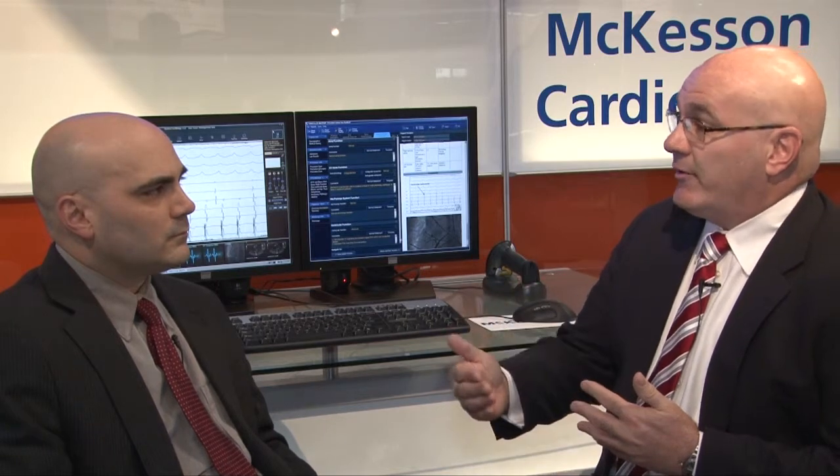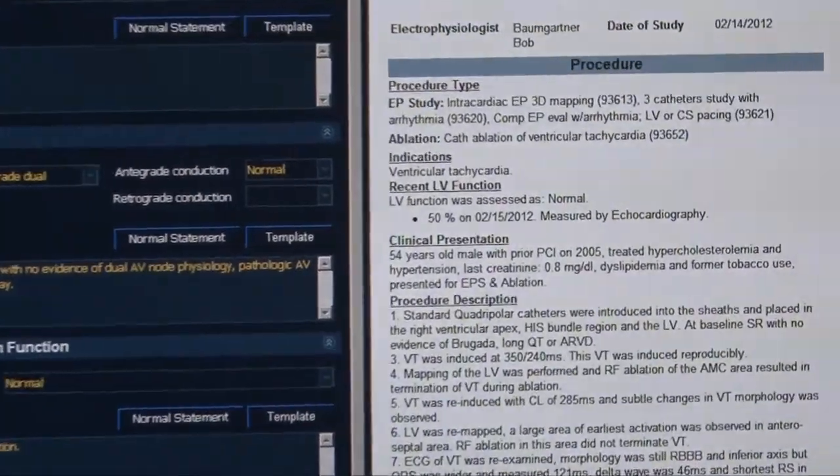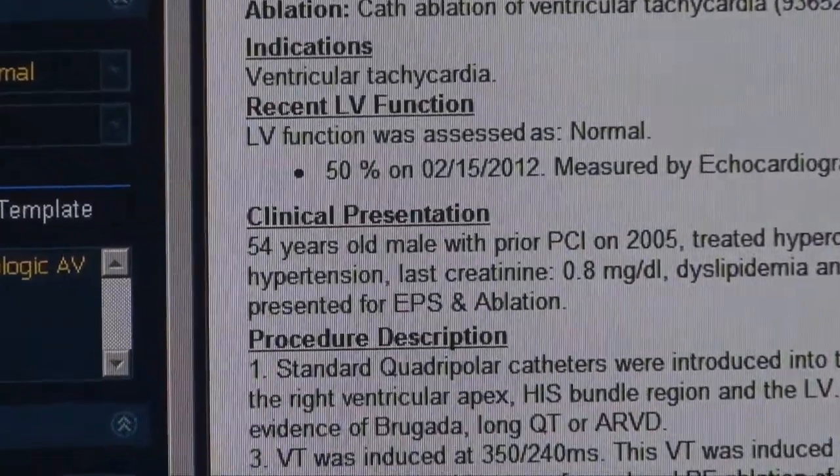We looked at EP not as a procedure like a cath procedure, but as a disease modality that we had to bring together. So our EP report brings the stimulation information from CRUCA, as well as XA, intracardiac echo, intravascular echo, or other types of procedures together into a single and comprehensive report. We leverage our holding area charting stations and in-room charting so that throughout the procedure we keep collecting all the information, and by the time the procedure is done the physician has maybe a few seconds or minutes to complete the report.